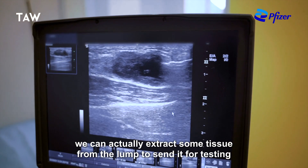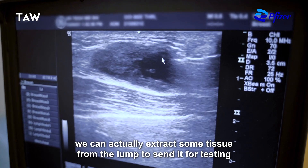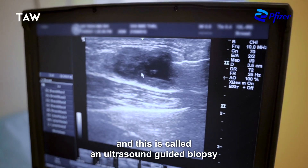In order to confirm, we can actually extract some tissue from the lump and this is called an ultrasound guided biopsy.